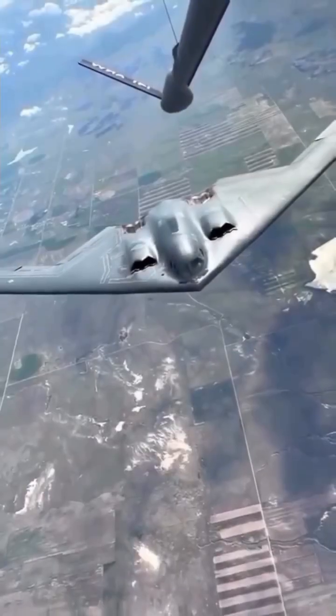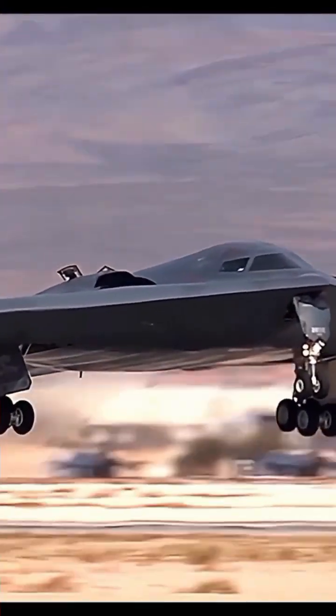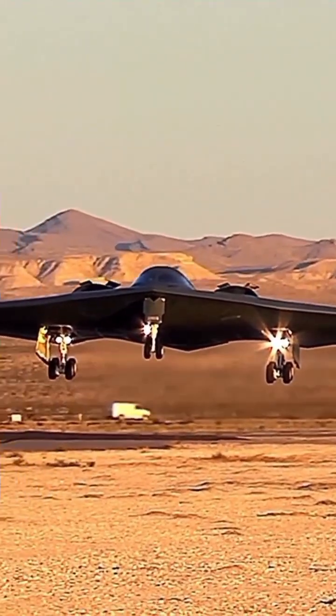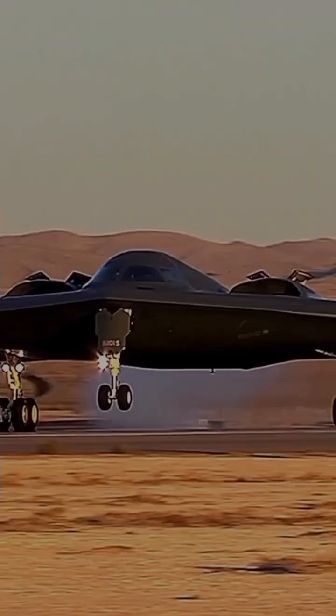Nuclear options: B61 tactical and B83 strategic — up to 1.2 megatons. Accuracy: uses advanced GPS-guided targeting systems, can strike multiple targets in a single run. Review verdict: versatile nuclear and conventional loadouts, capable of surgical precision bombing.